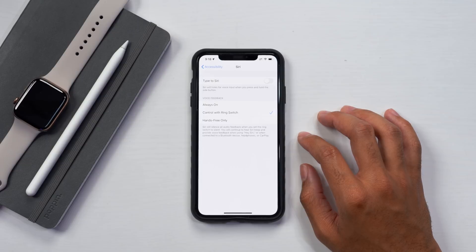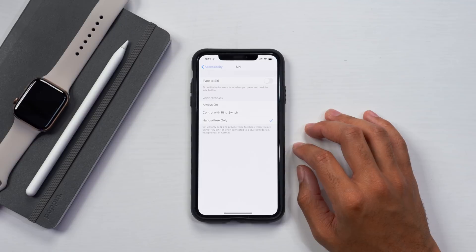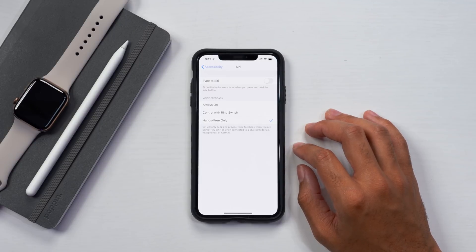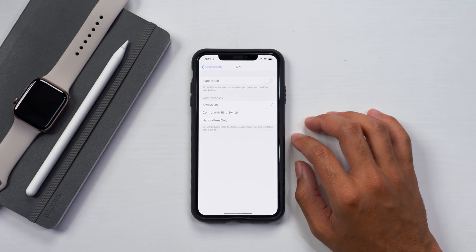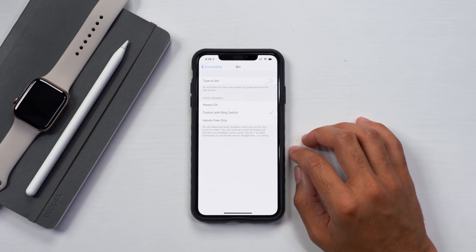If you have the ringer set to off, the voice feedback will not be on — it will only be text, which is really nice because if you are in a quiet environment and you don't want your assistant talking back at you, that is great to have controllable through the ringer. You also have a third setting, hands free only, which will only provide feedback when you are using Hey Siri or when connected to a Bluetooth device, headphones, or CarPlay. I personally leave it always on, but if you have any concerns about activating it and you don't always want that feedback, go ahead and select control with ring switch.